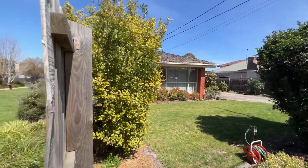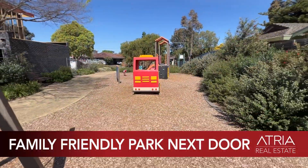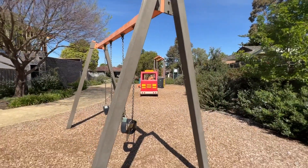A spacious celebration of Parkside perfection, this elegant three-bedroom, two-bathroom home delivers single-level ease in a family-friendly neighbourhood.